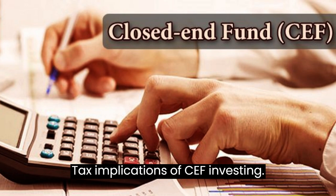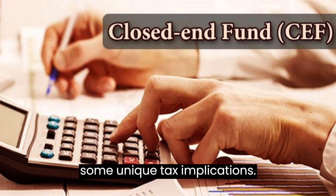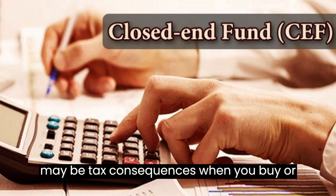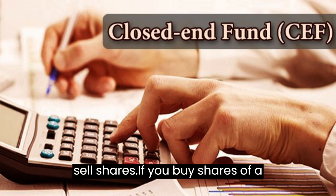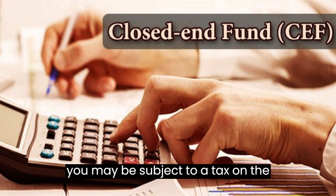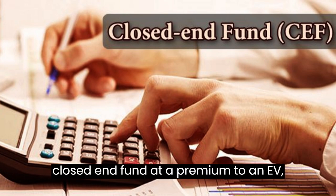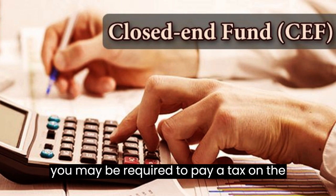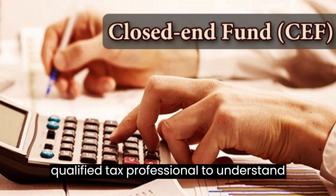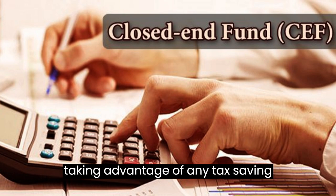Tax Implications of CEF Investing. Investing in closed-end funds can have unique tax implications. Because they can trade at a discount or premium to NAV, there may be tax consequences when you buy or sell shares. If you buy shares at a discount to NAV, you may be subject to a tax on that discount when you sell. Similarly, selling shares at a premium to NAV may require paying a tax on the premium. It's important to work with a qualified tax professional to understand these implications and take advantage of any tax-saving strategies.